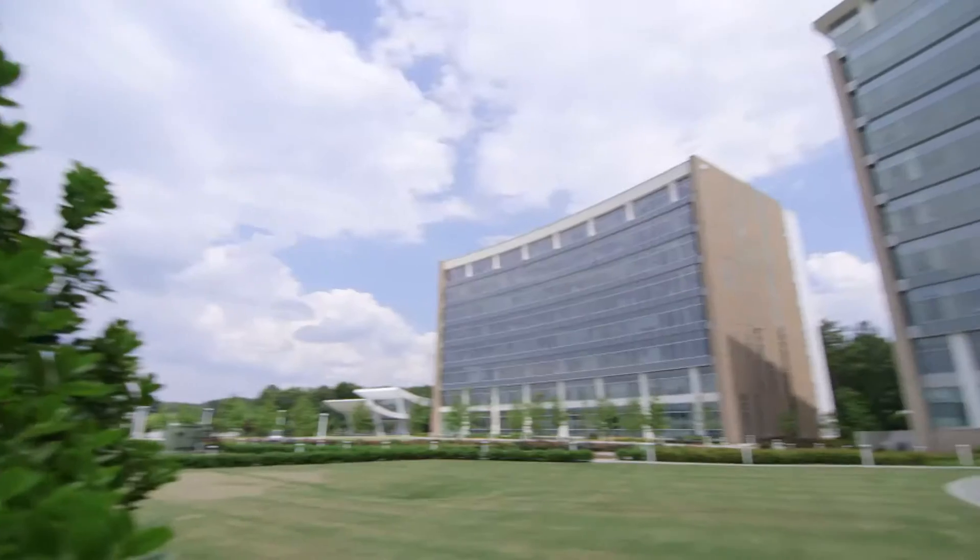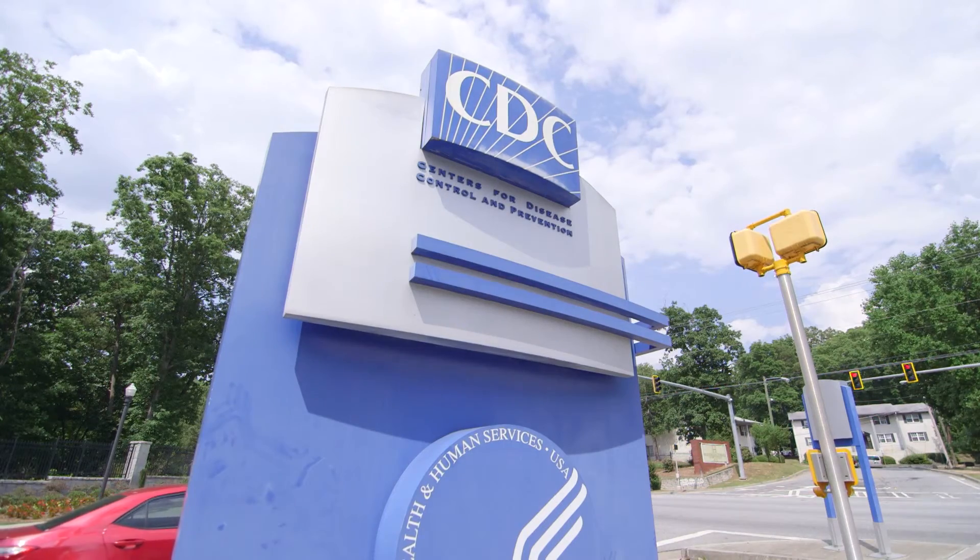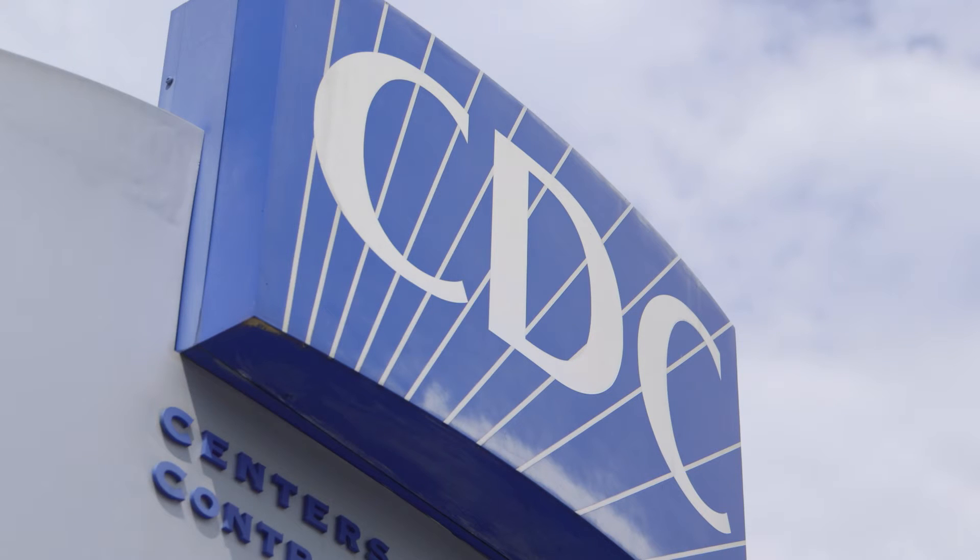The National Center for Environmental Health is on the front lines of protecting the public's health. We work with thousands of dedicated local and state health department officials in order to implement programs to promote health, to prepare for and respond to emergencies, and to achieve our vision of healthy people in healthy environments.